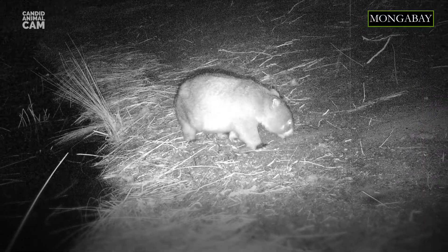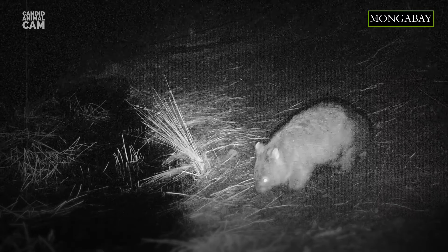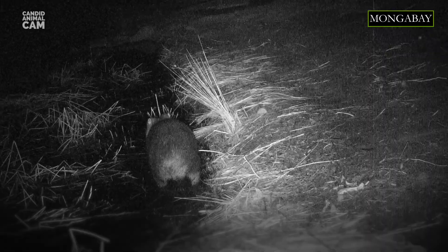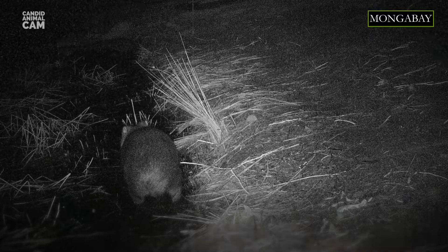The main predators of wombats are dingoes and Tasmanian devils. When attacked, wombats dive into a nearby tunnel, using their rumps to block the attacker. And if the predator manages to get inside the burrow, they use their powerful legs to kick it in the head against the roof of the tunnel, or drive it off with two-legged kicks, like those of a donkey.